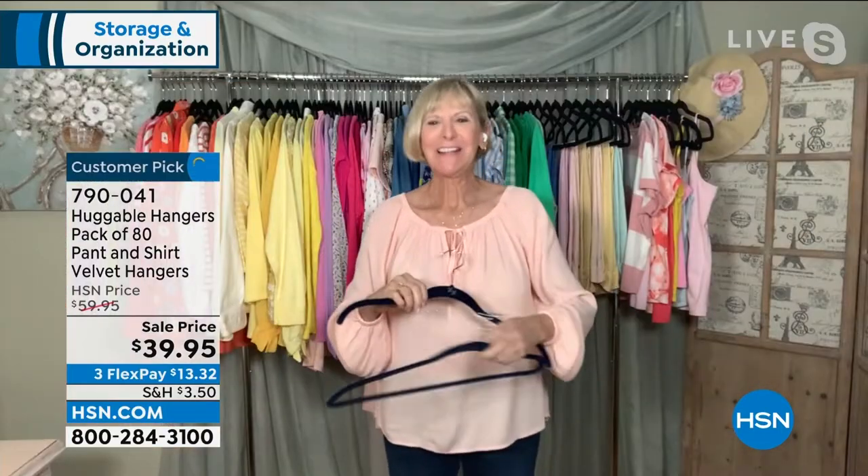When I first got my huggable hangers, they said you're going to have so much more space in your closet — so of course I bought more hangers and more clothes! Well, that's exactly what you should be doing because huggable hangers actually create space in your home.